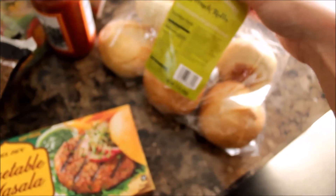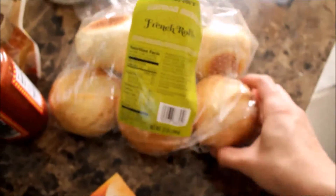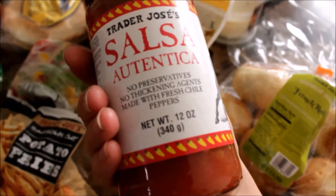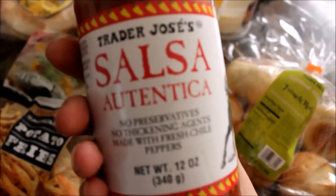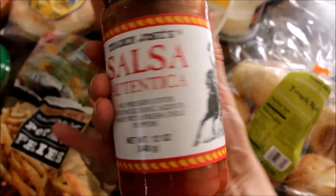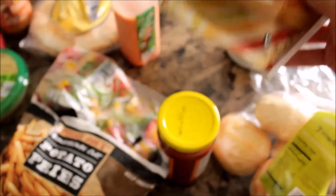Then I got these rolls — they're French rolls — and I want to try these too. And then I got some salsa autentica from Trader Joe's as well. I plan on eating this with like chips.